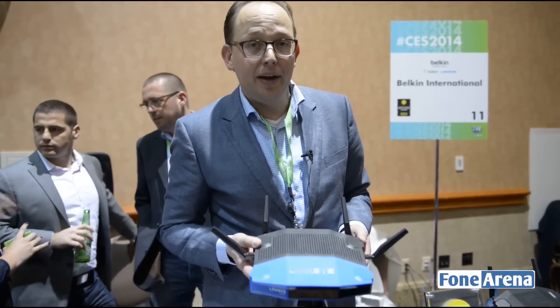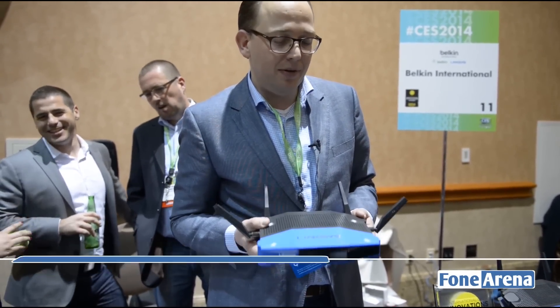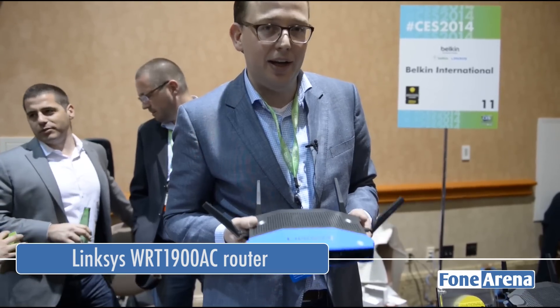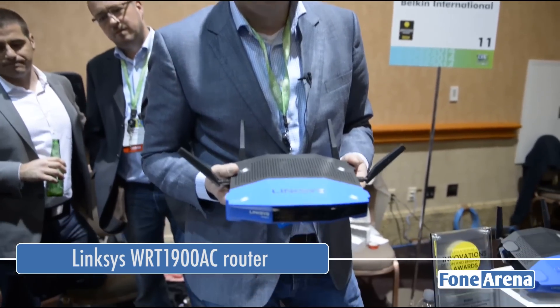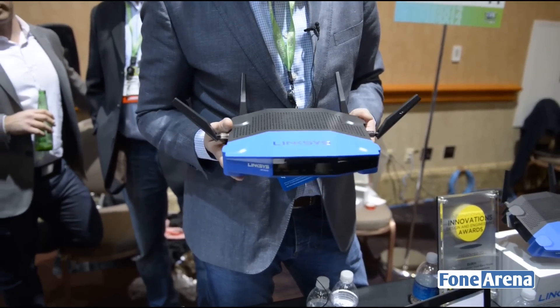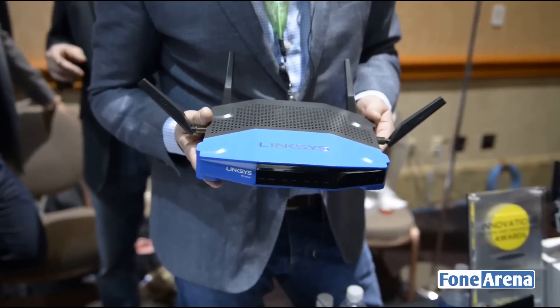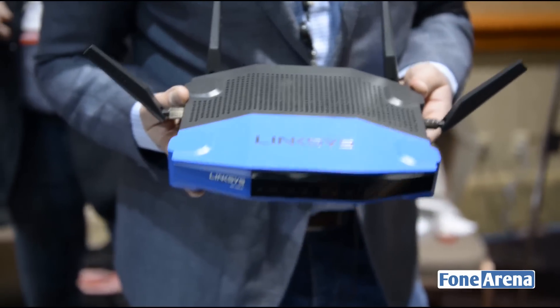At the show we're launching a new Linksys WRT. The Linksys WRT was the most successful product in the history of Linksys — we sold close to 50 million units. We're now going to come up with a successor to the product. It's called the WRT 1900AC.